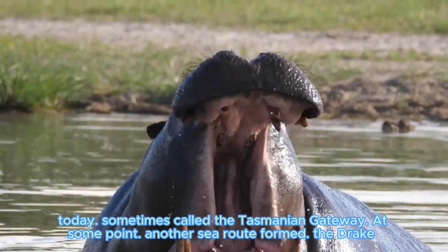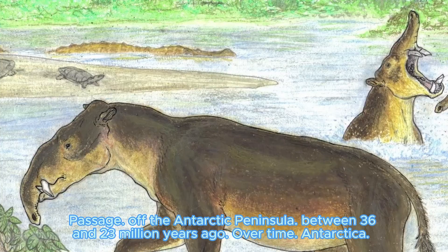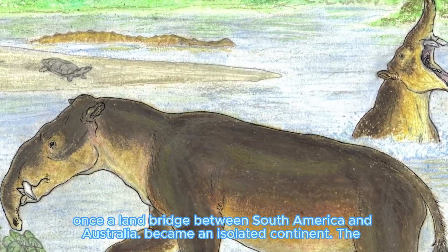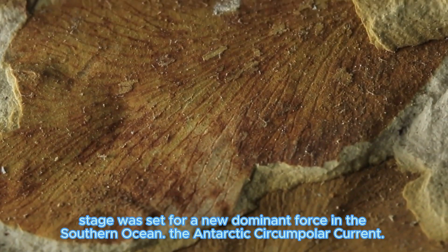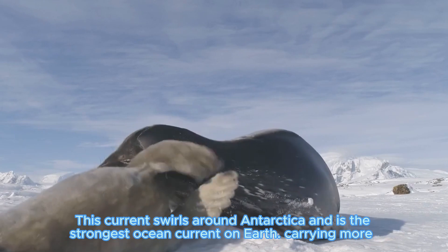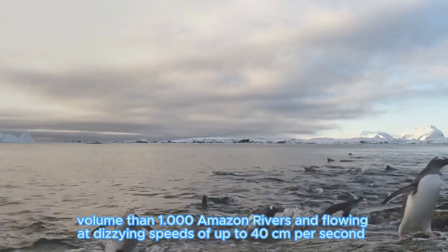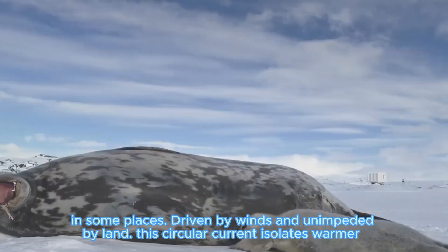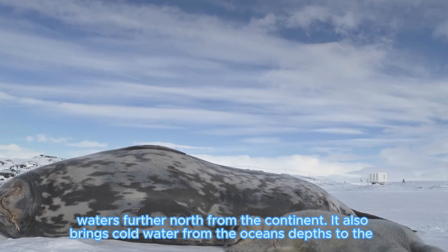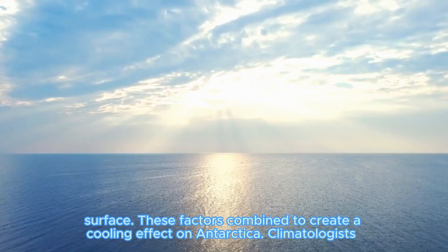At some point, another sea route formed — the Drake Passage — off the Antarctic Peninsula. Between 56 and 23 million years ago, Antarctica became an isolated continent when the land bridge between South America and Australia was severed. The stage was set for a new dominant force in the Southern Ocean: the Antarctic Circumpolar Current. This current swirls around Antarctica and is the strongest ocean current on Earth, carrying enormous volume and flowing at dizzying speeds. Driven by winds and unimpeded by land, this circular current isolates warmer waters further north from the continent and brings cold water from the ocean's depths to the surface, creating a cooling effect on Antarctica.